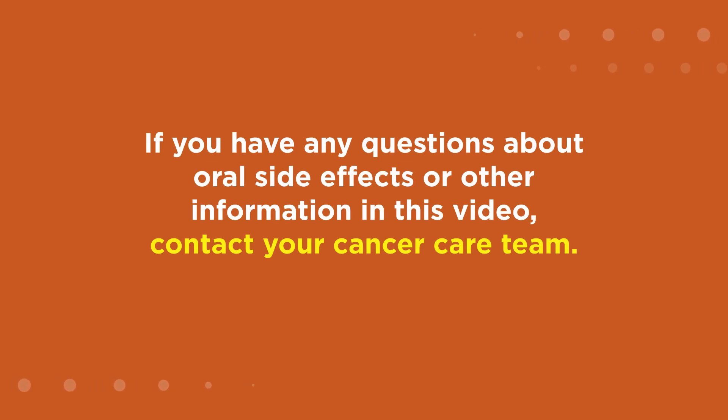If you have any questions about oral side effects or other information in this video, contact your cancer care team. We are here to help.